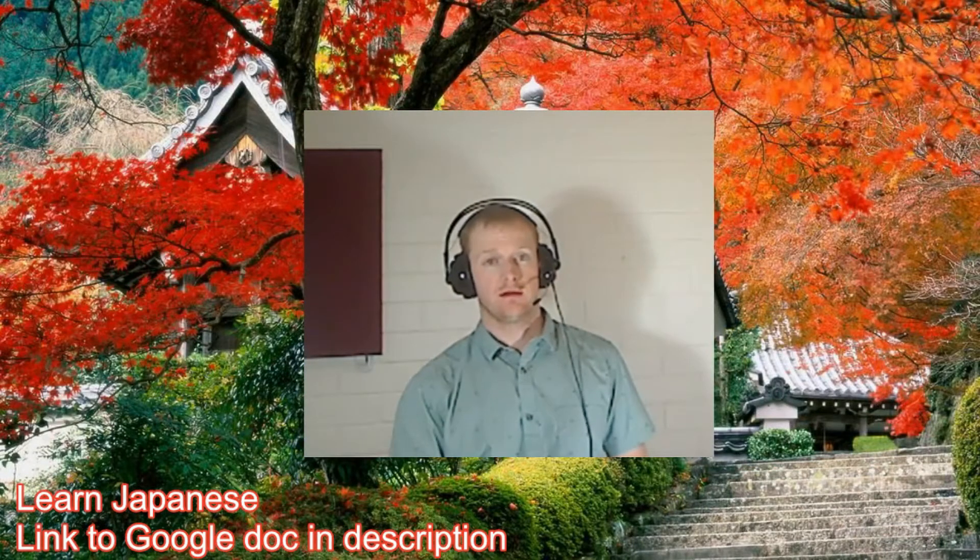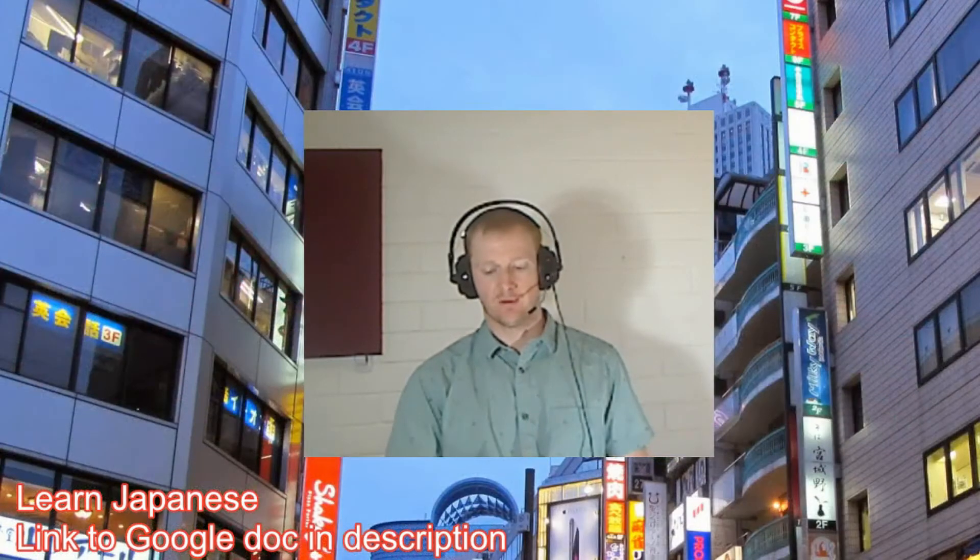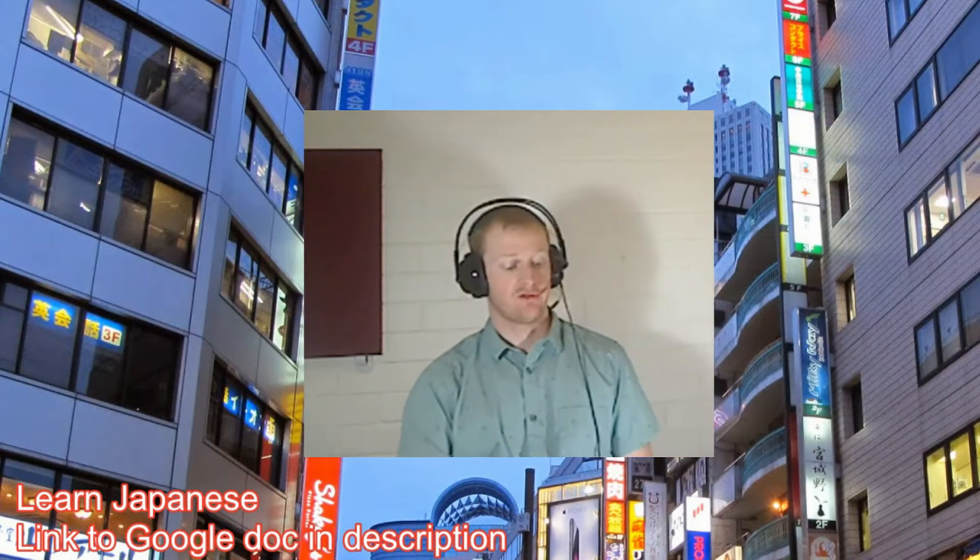Konnichiwa. Welcome everybody. Today I'm continuing on with our kanji — Year 12 kanji, on nine strokes today.